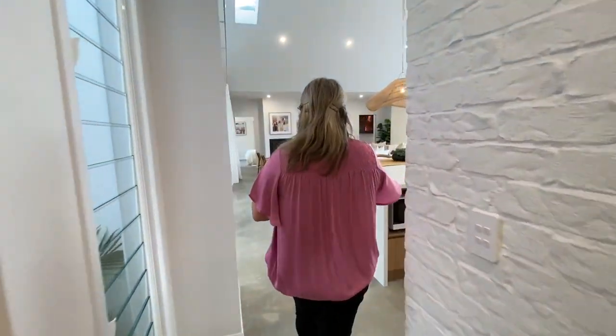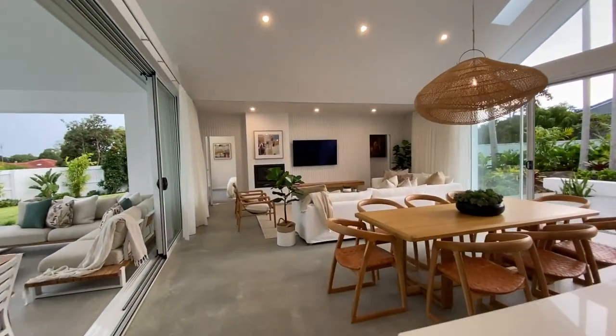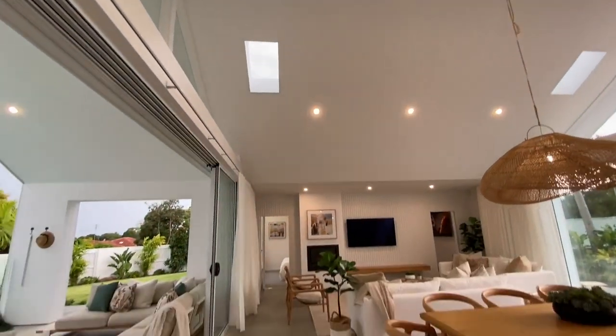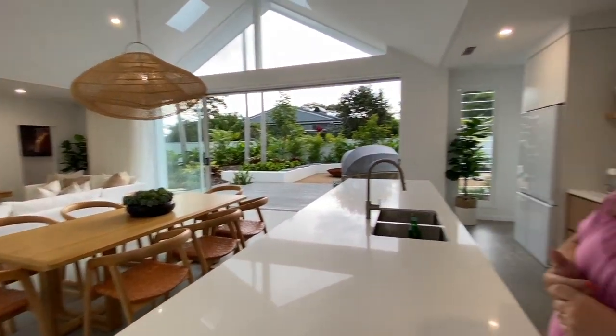Come on into this beautiful grand open room. Wow, have a look at this space — it's amazing. It's just open plan with the cathedral ceilings as well. It feels like a grand room. The beautiful colours, the outdoor area, the landscaping is beautiful.